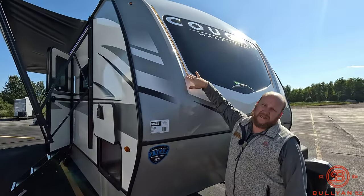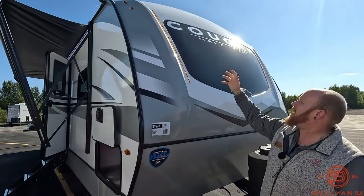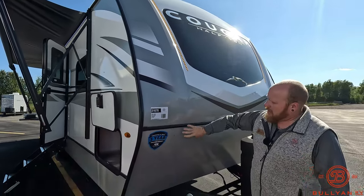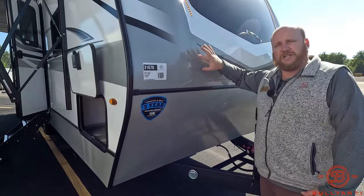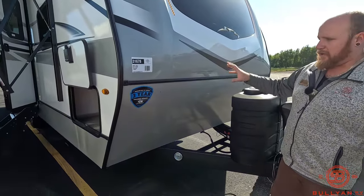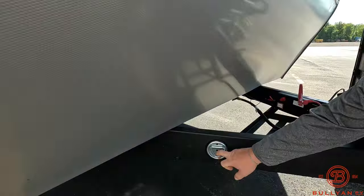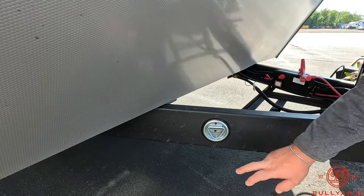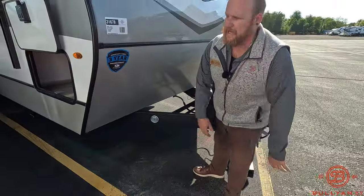Right up front you're going to have the fiberglass front cap, really nice docking lights. You can see this window, and we'll show you more of that when we get in the bedroom. Really nice rock guard down here so a lot of protection going down the road. Up here there's also a really nice leash latch for your best buddy, if you want to lock down a grill, kids' bikes, or anything you don't want to walk away.